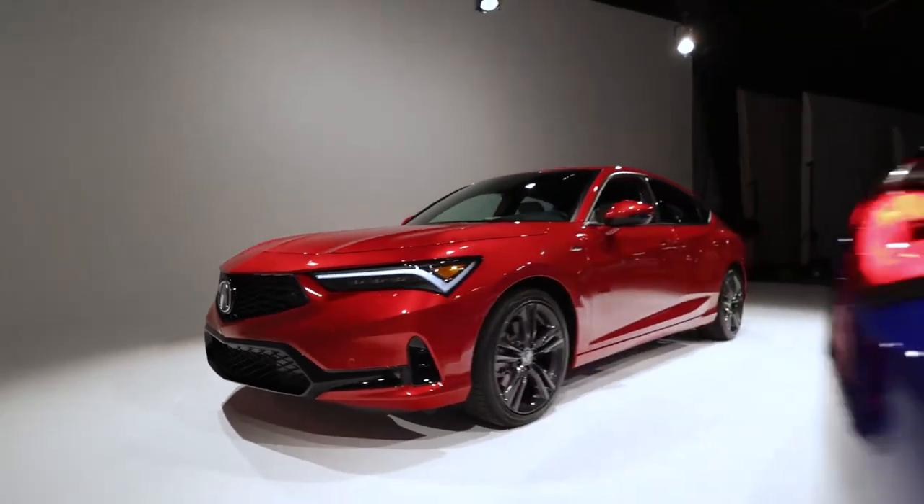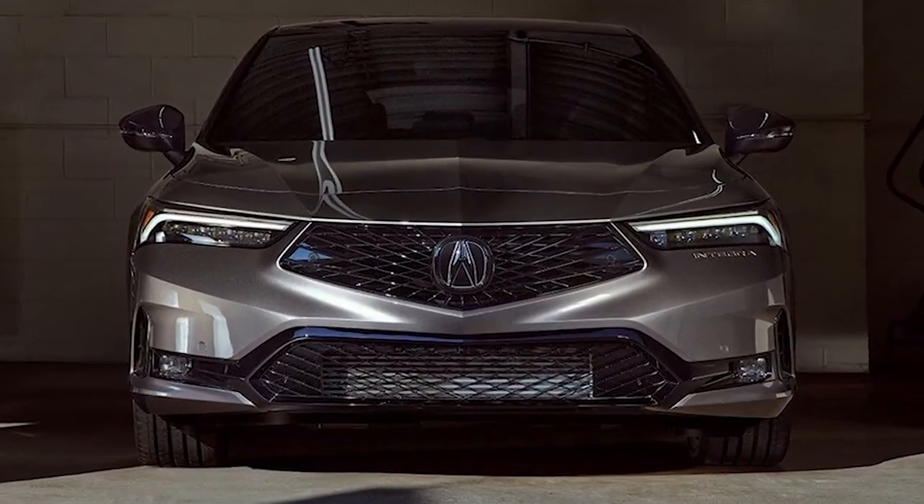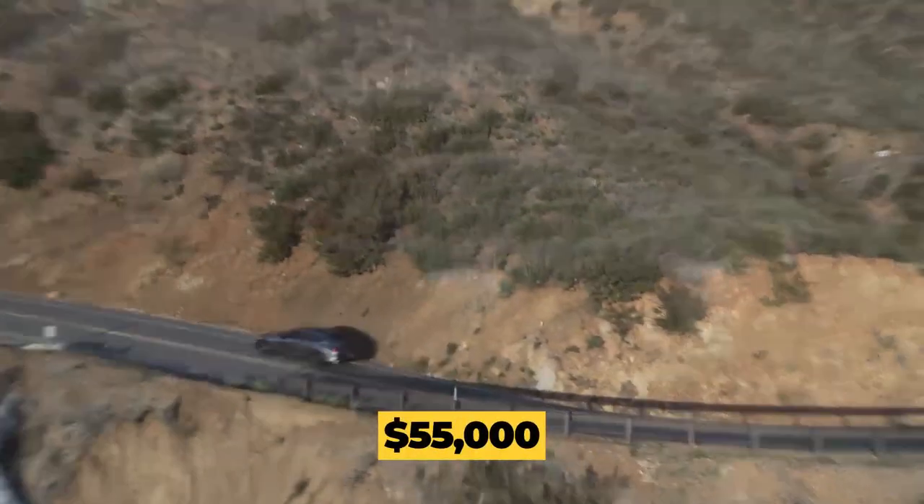Acura is making a comeback, and it all started with the TLX Type S, a sport luxury sedan with four-wheel double wishbones and a 3.0-liter turbocharged V6 producing 355 horsepower, all for under $55,000.